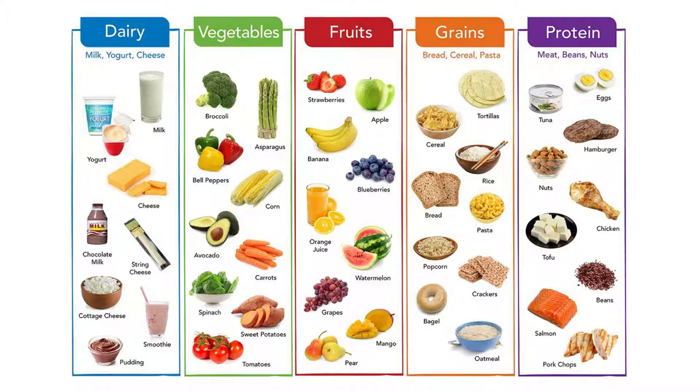Some examples of vegetables are broccoli, asparagus, bell peppers, corn, avocado, carrots, spinach, sweet potato, and tomato. Some examples of fruits are strawberries, apples, bananas, blueberries, orange juice, watermelon, grapes, mangoes, and pears.